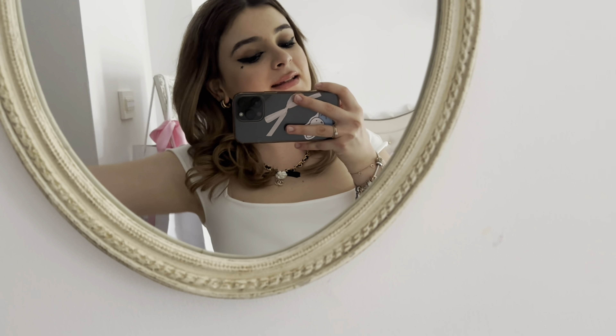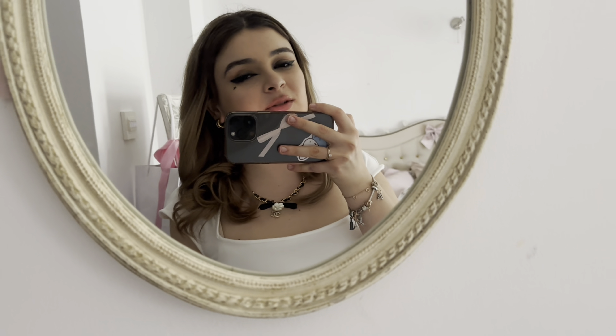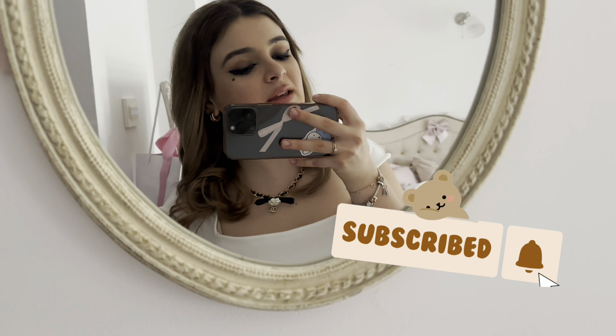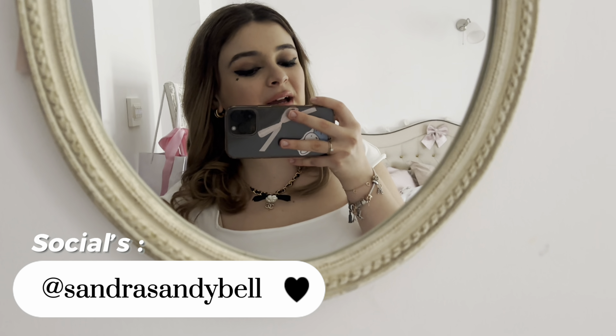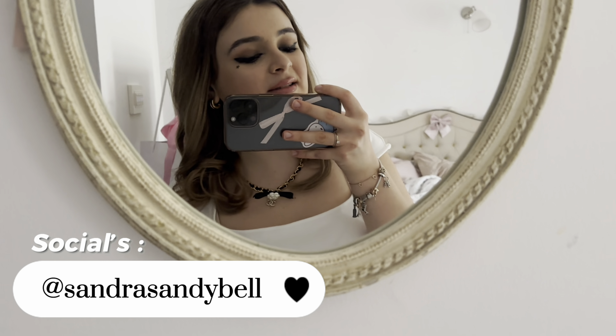Hello everyone, it's me Sandra and welcome back to my YouTube channel. As you guys can see from the title, today we are going to be doing an updated room tour. If you're new to my channel, hi, my name is Sandra — please consider subscribing if you're not already, and check out my other social media linked down below in the description box.